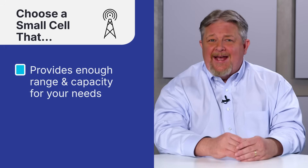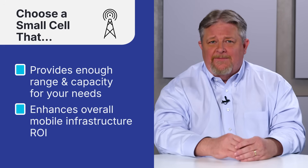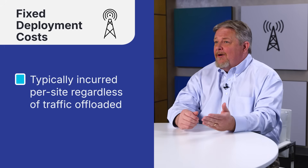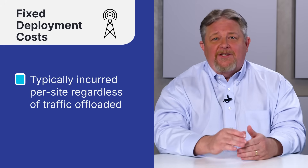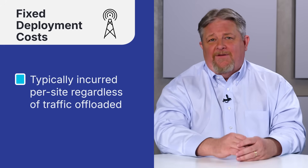Many small cells operate at or below 5 watts of transmit power. While these lower power nodes are compact and energy-efficient, they typically offer limited range and capacity and diminish the overall ROI for mobile infrastructure. Mobile network operators still incur fixed deployment costs like fiber backhaul, site power provisioning, permitting, equipment mounting, and leasing or rental agreements. These costs are generally incurred per site, regardless of traffic offloaded.